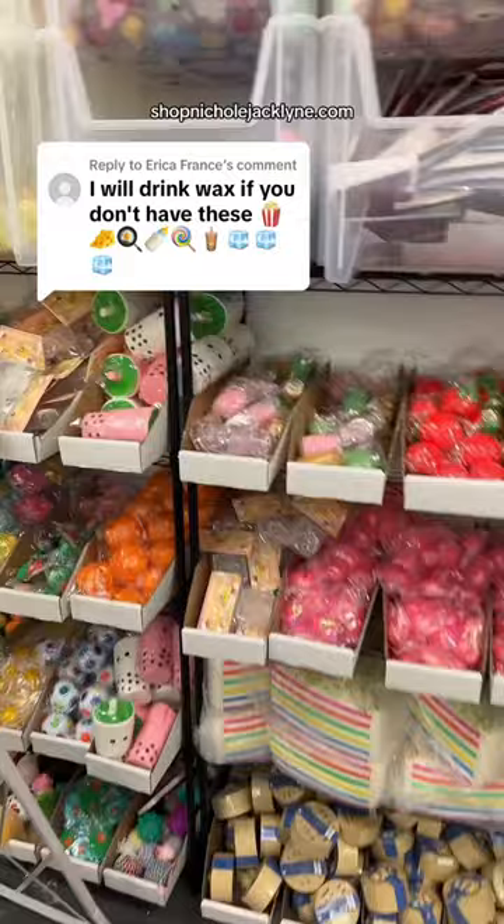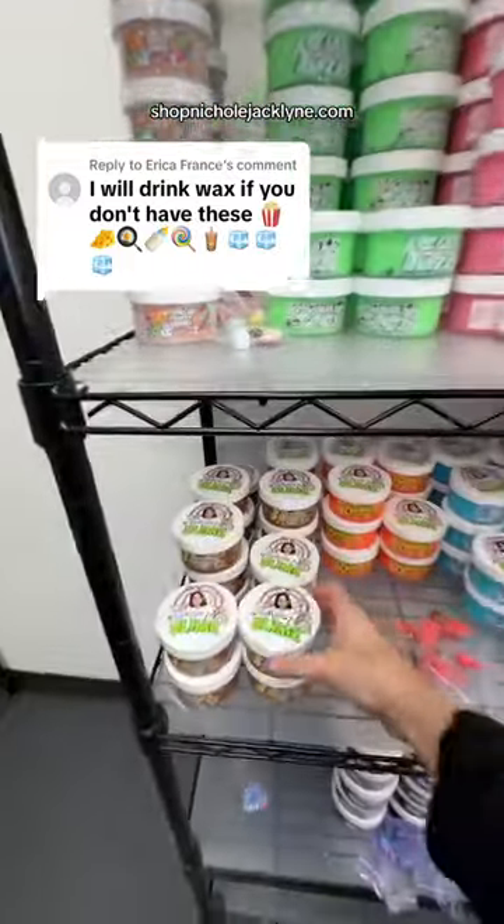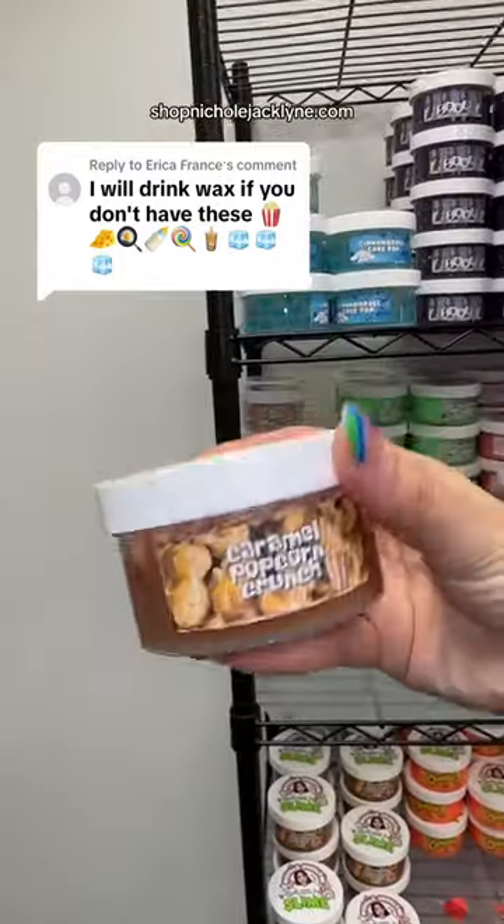But first up is popcorn. And the first thing I have that's popcorn themed is this caramel popcorn crunch slime.